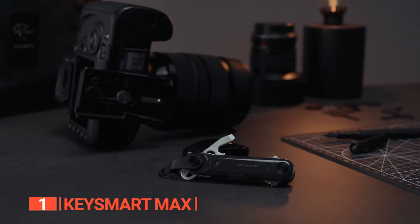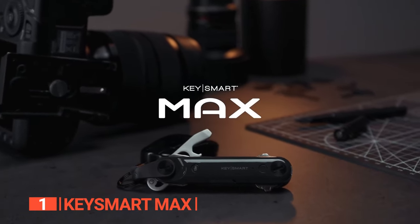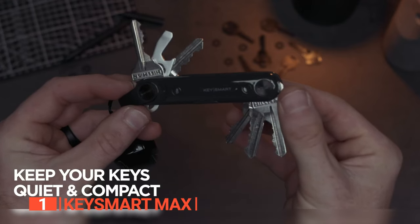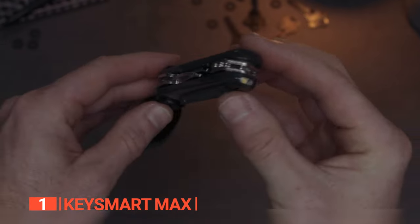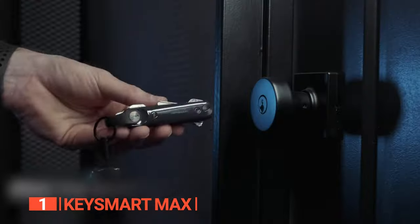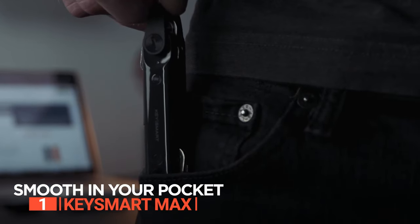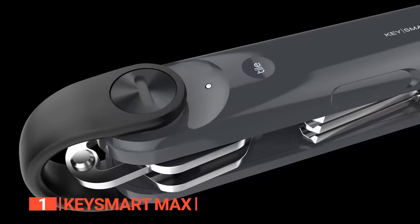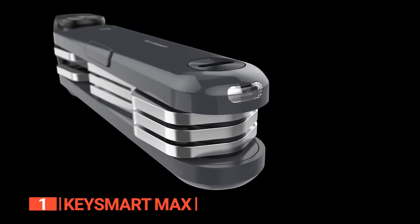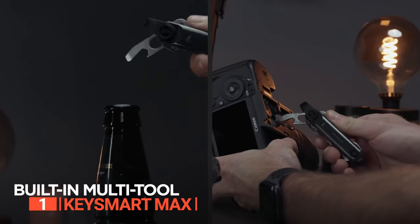But it doesn't end with keys. The KeySmart Max also finds your phone — if your phone happens to be on silent, a double tap of the Tile button on your keychain will make your phone ring no matter where it's hiding. This state-of-the-art key ring organizer is both capacious and compact, accommodating up to 14 keys and accessories while remaining exquisitely pocket-friendly, sliding seamlessly into your daily routine.